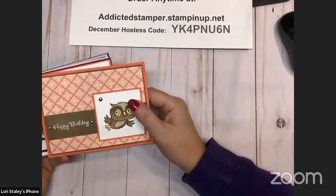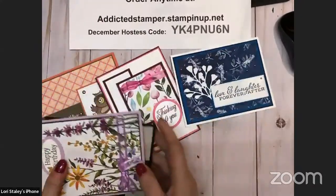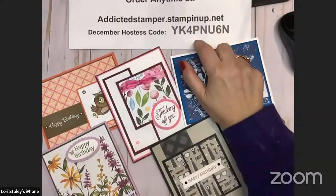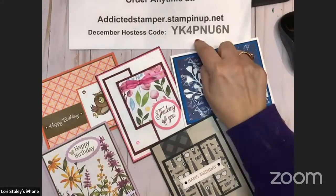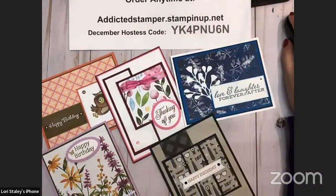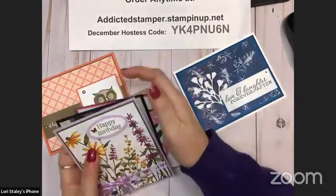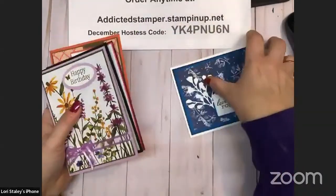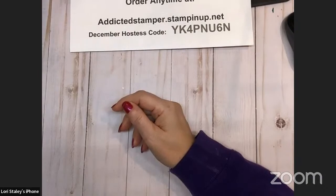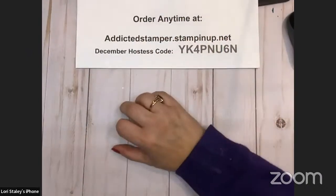It's almost December 7th. These are the December Just Cards, and you earn these cards for free when you place a minimum $30 product order on my website using the month host code. Each month there's a whole new set of five cards. My website is addictedstamper.stampinup.net and you can earn the card kits for free. You can join us for the in-person class the second Wednesday of January. If you're long distance, we do ask for payment for postage to mail them, running about $4. If you're local and can't make the class, you can do a porch pickup.